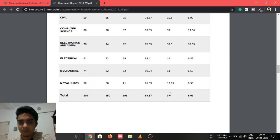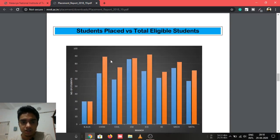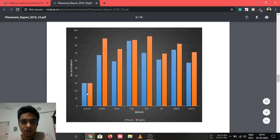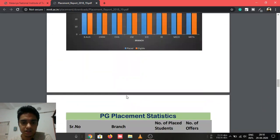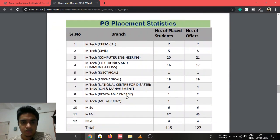The maximum package overall was 37 LPA from Computer Science and the average was 8.09 LPA. This bar graph shows students placed versus eligible students — in B.Arch everyone got placed so both bars are equal. Now let's talk about PG placement: in M.Tech Chemical Engineering, 2 students got placed.